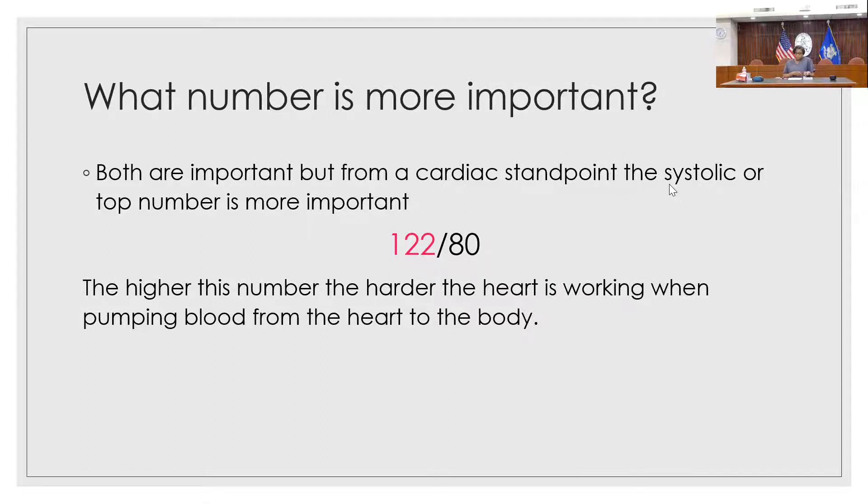From a cardiac standpoint, doctors really like to look at the top number because that shows signs of major risk factors for cardiovascular disease. Research has shown that there are greater risks for strokes and heart disease when your top number is elevated. On the presentation I've highlighted the top number — 122 — in red. That is your systolic number, which represents the force of the heart contracting and pumping blood throughout the body.